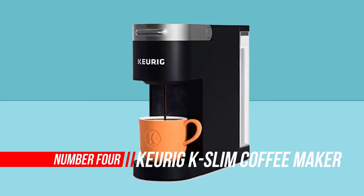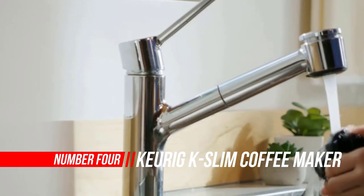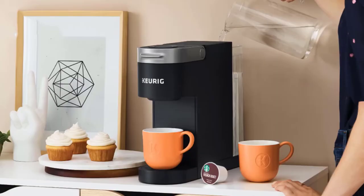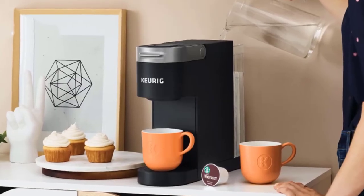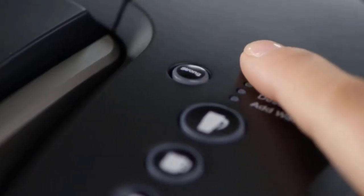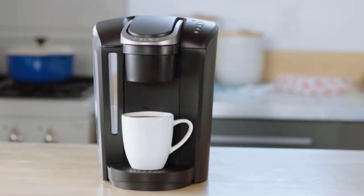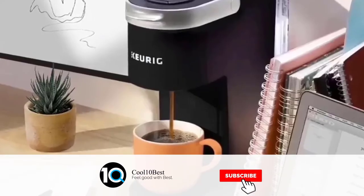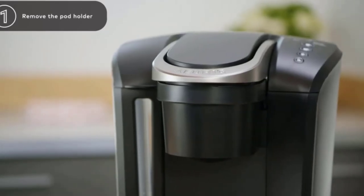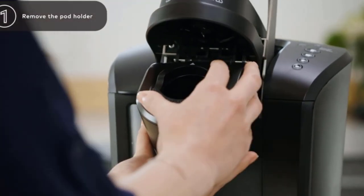Number four: Keurig K Slim Coffee Maker. Enjoy ease and great taste in little space with the Keurig K Slim single serve coffee maker. At just five inches wide, the K Slim fits neatly on your countertop, making it the perfect choice for when space saving and simplicity are important. The K Slim brewer brings together the performance and simplicity that Keurig is known for in a slim and sleek design.